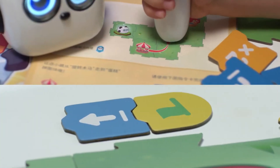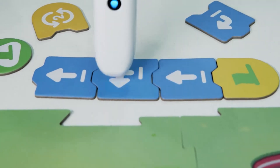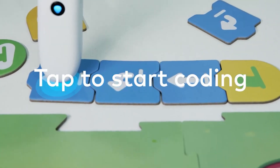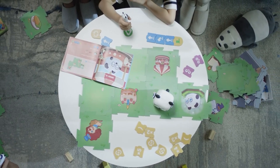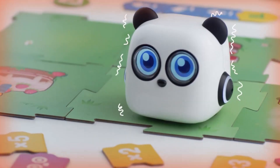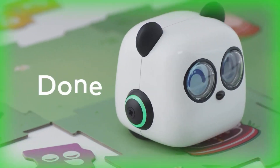The robot comes with 3 different modes: Turn Mode, Maze Mode, and Freeplay Mode. In Turn Mode, the robot will follow your child's commands to turn left or right. In Maze Mode, the robot will navigate a maze using sensors to avoid obstacles. And in Freeplay Mode, the robot can be programmed to do anything your child can imagine.